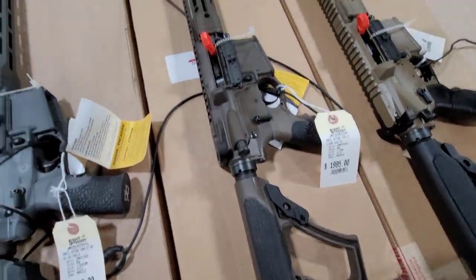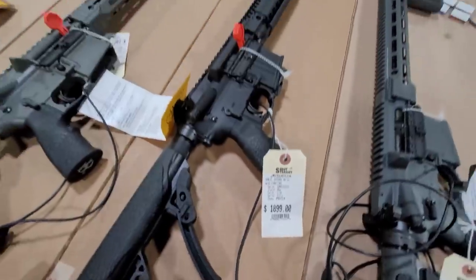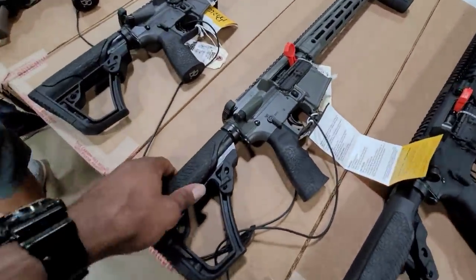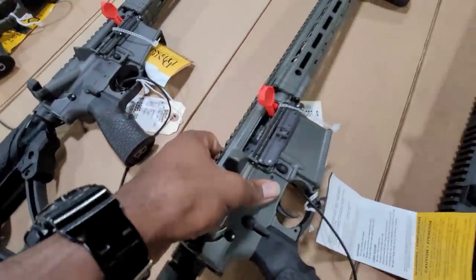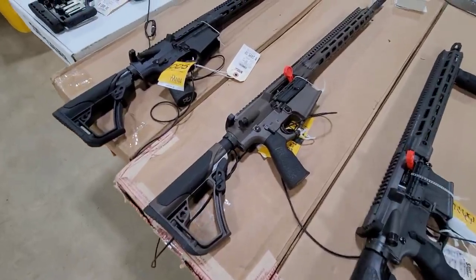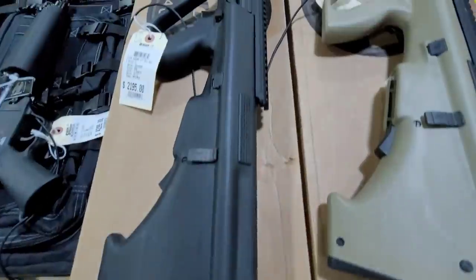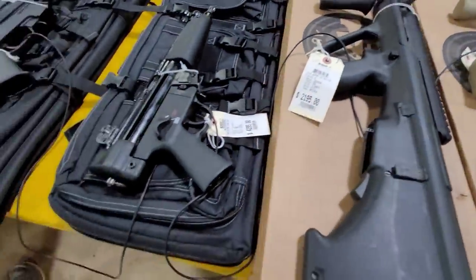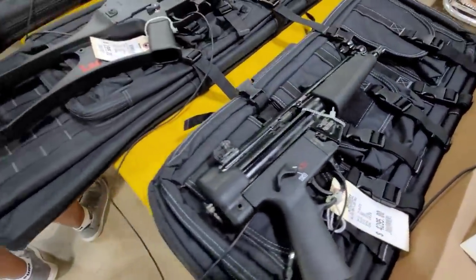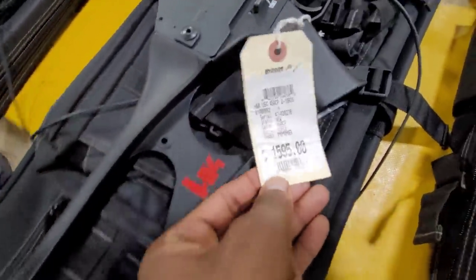Look at these Daniel Defenses. Man, these are dope, but they don't have the gunmetal gray one. Look at what I'm looking for - that one. I think this one is cheap.